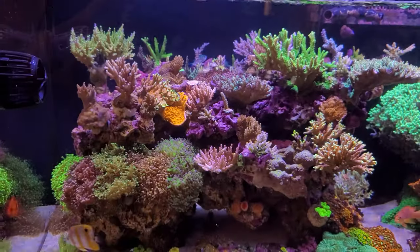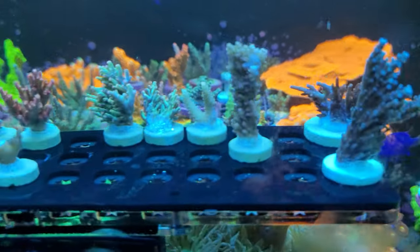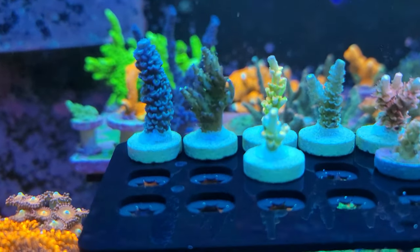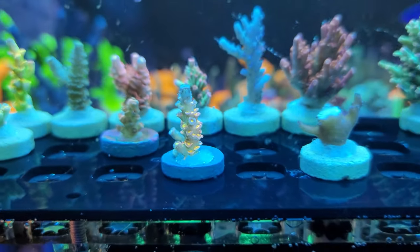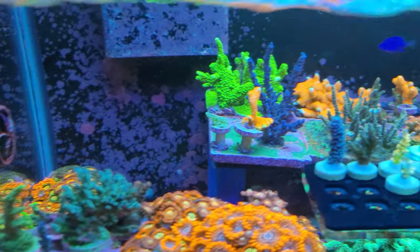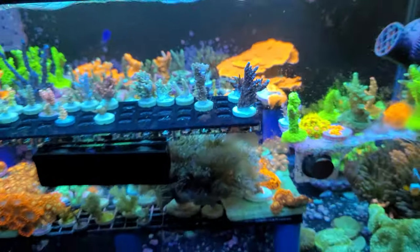I backed up everything the best that I could — I took frags off. I also mixed up a couple different batches of Brightwell Neomarine and double-checked to make sure the salt wasn't the iodine source, and it came back normal, so it wasn't the salt. Here's what I fragged off this morning just trying to save what I could so I don't have to completely start over from scratch. I do have quite a few things in here backed up, so I won't be starting from scratch — but it's still a bummer nonetheless.